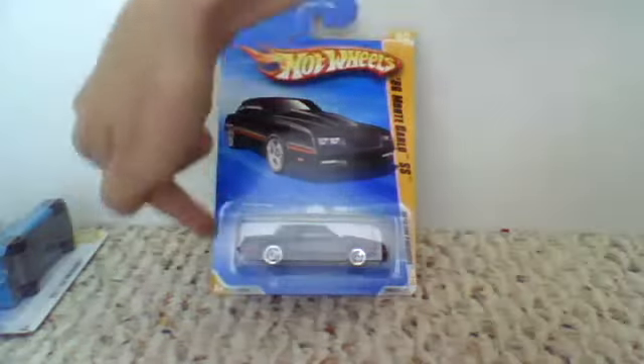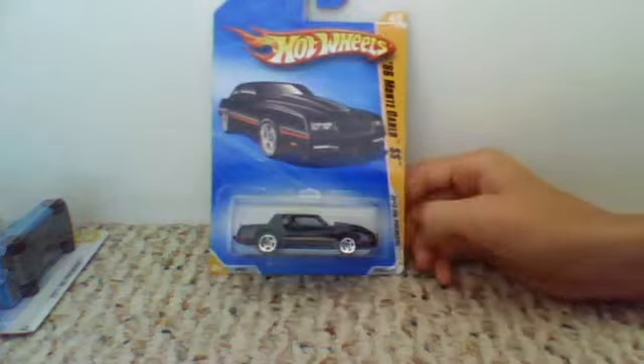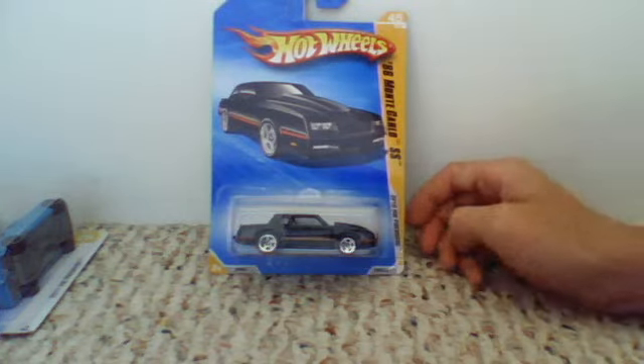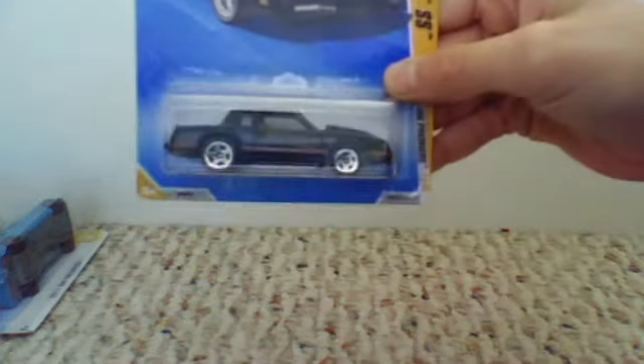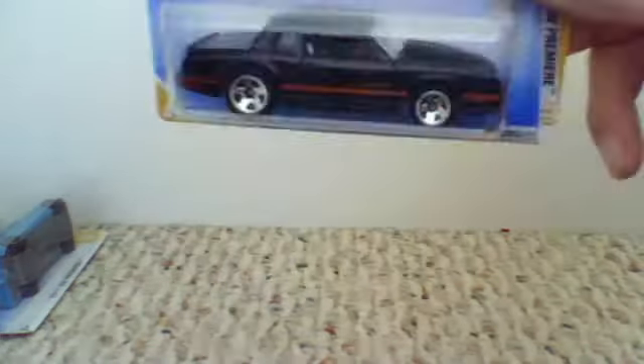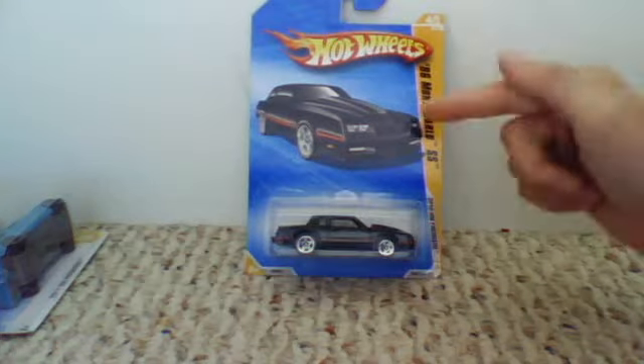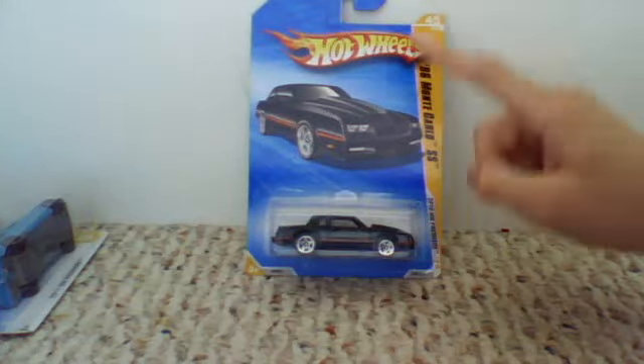And the last car I got — there was this car but the package was all bent, so I looked and found this one: the 1986 Monte Carlo SS. It's a nice car. Hot Wheels did grade A stuff on this — it's just beautiful. I'm thinking this should be my first car. It's a really nice car. I like this one. That's just awesome.